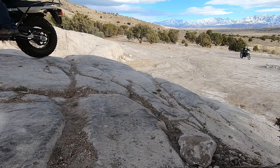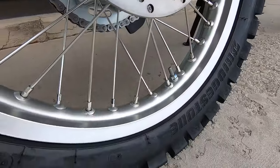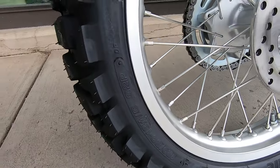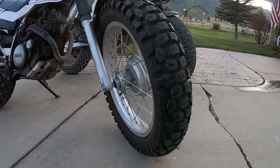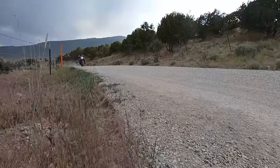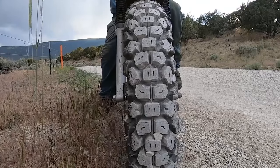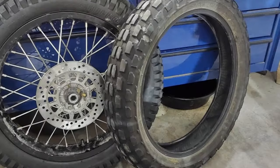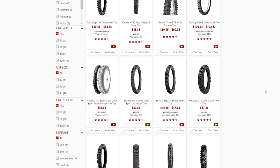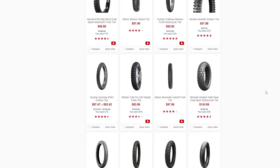For tires, on the XT you're looking at a 2.75 by 21 on the front and a 120/80-18 on the rear. On the TW you're looking at a 130/80-18 and a 180/80-14. Now, tire availability for the TW 200 is one thing that a lot of people complain about — there aren't very many tire options that fit the TW 200 rear. Tire availability for the XT plain and simple is just going to be better.